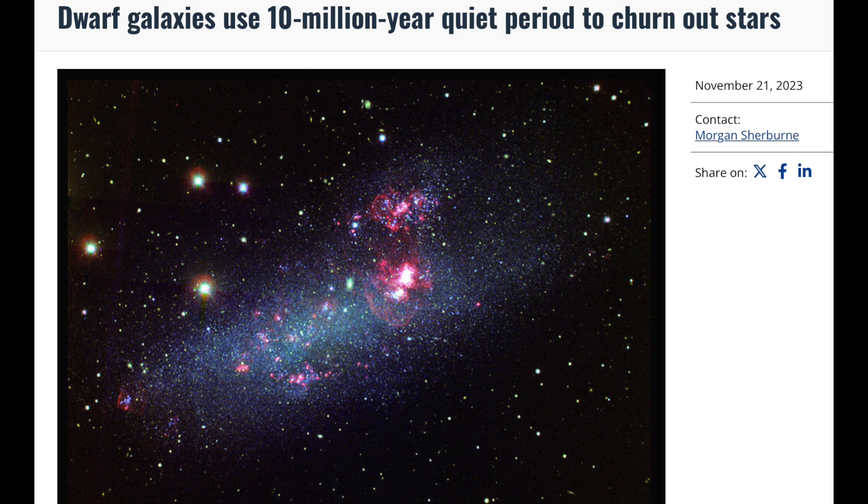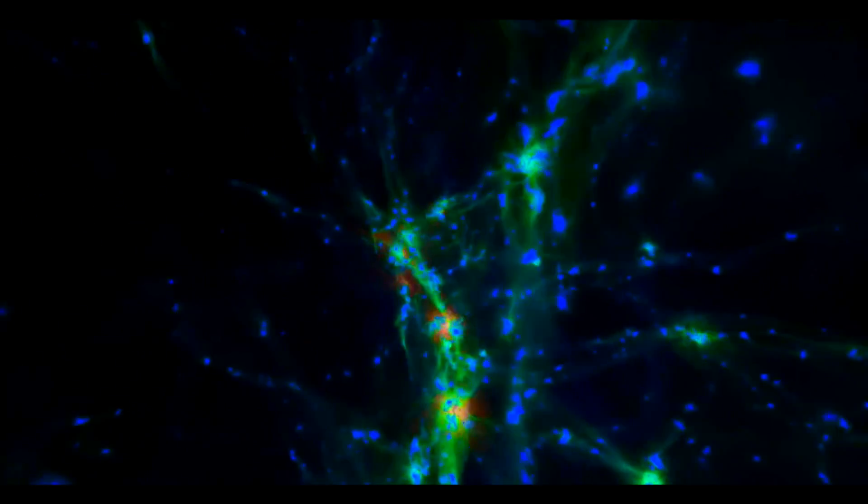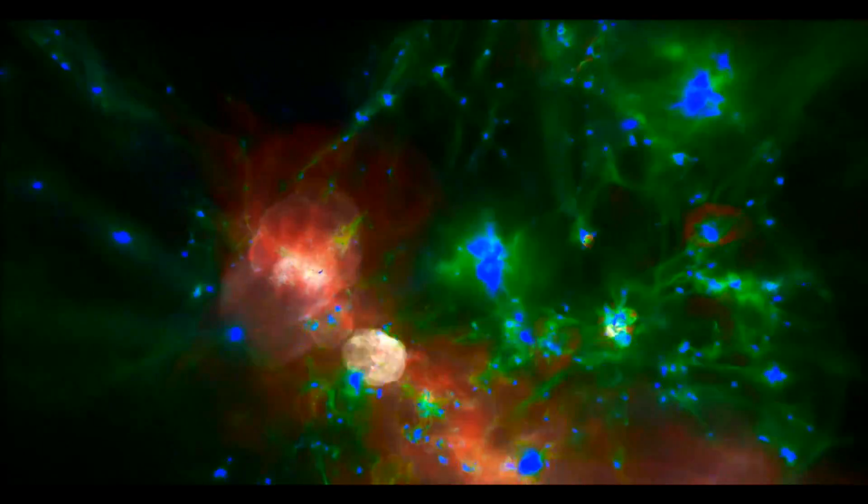Up first in the articles is a good one on galactic evolution and star formation patterns. They have discovered how different periods of energetic activity within a galaxy actually determine how many stars are being produced at a given time. The less activity that blows gas out of the system, the more stars will be forming.